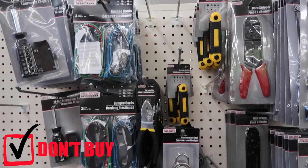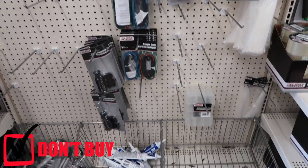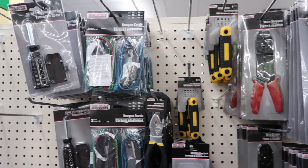Tools are something I would not recommend buying at a dollar store — the quality is pretty cheap. It's better to invest in a tool that will last a long time without issues. I'd tell you to buy decent tools at Home Depot or Lowe's instead.